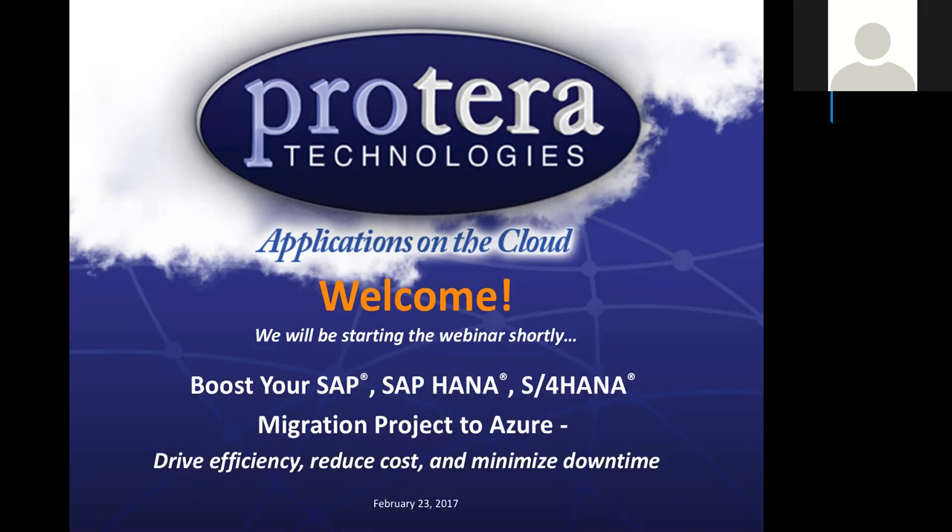Welcome and good afternoon, everyone. Thank you for joining us for today's webinar: Boost Your SAP HANA S/4HANA Migration Project to Azure to Drive Efficiency, Reduce Costs, and Minimize Downtime. I'm Kristen Tanner, Global Marketing Strategist for Crotera Technologies, and I will be hosting today's webinar. We appreciate all of you taking time out of your very busy schedules, and we hope to answer all of your technical questions for your migration path for SAP to Azure.